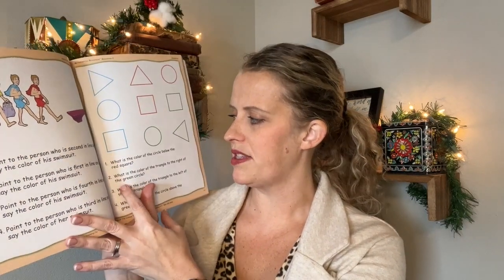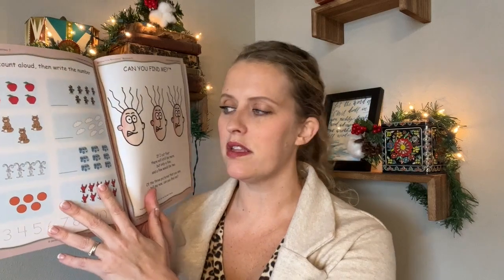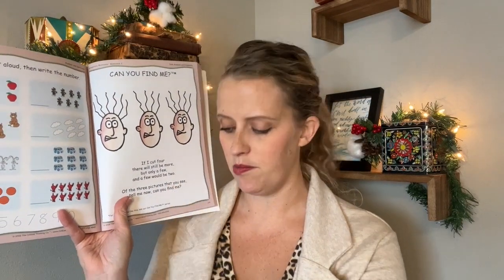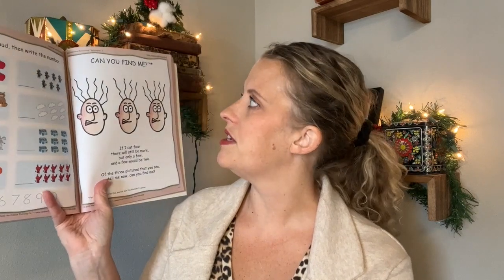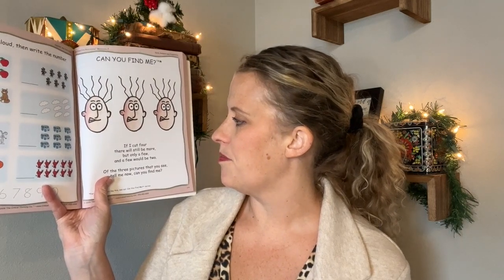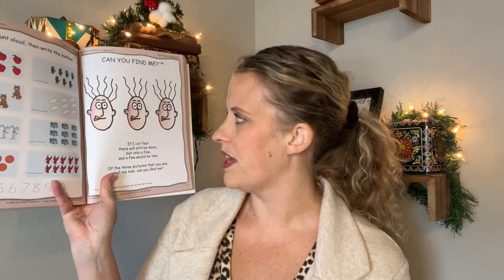There are shapes with different categories — you have to draw a line to connect them to which group they belong in. There's more ordering. And then: what is the color of the circle below the red square? So they have to find the red square, then think below, above, behind, all those different things. And there's finding which thing does not belong in each set. Toward the end of the year, you would actually be writing the numbers on which things they go to. These were some of my son's favorites — the 'can you find me?' puzzles.